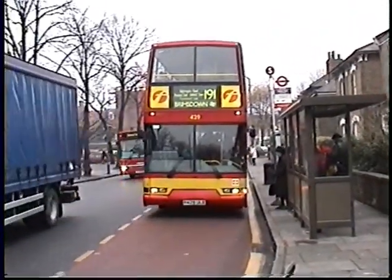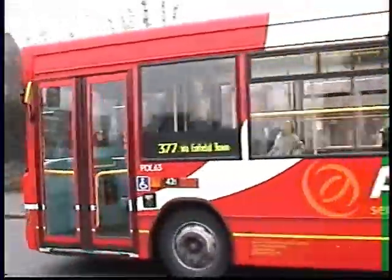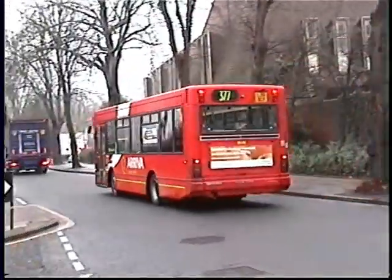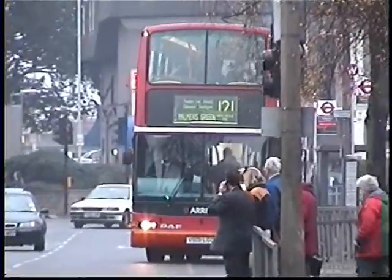Enfield Town Centre here on the one-way system. An Arriva PDL on the 377 route. The one-way system of course has changed since these were filmed.